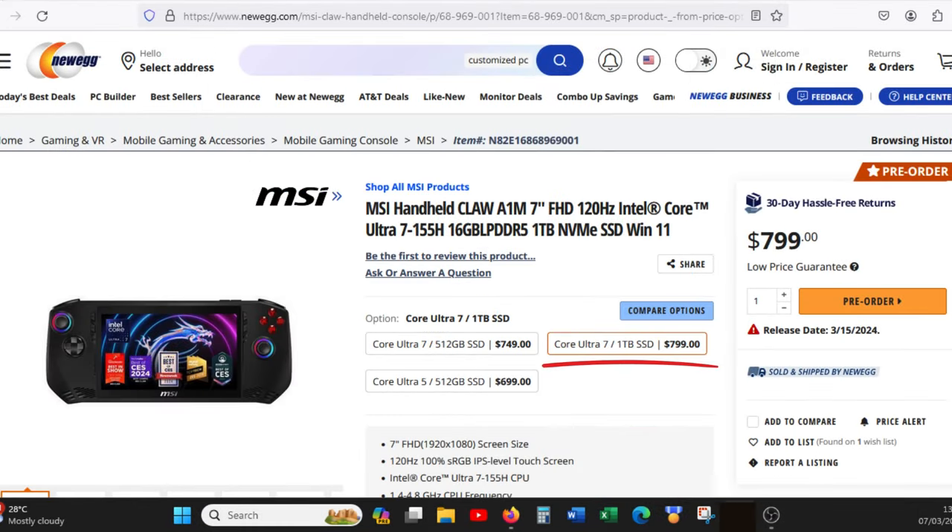I'm glad to see that the unit is competitively priced though. The Ultra 7 unit with 1TB of storage space is going for $799, with the 512GB version at $749. Lastly, the entry level Core Ultra 5 unit comes in at around $699, with 512GB of storage.